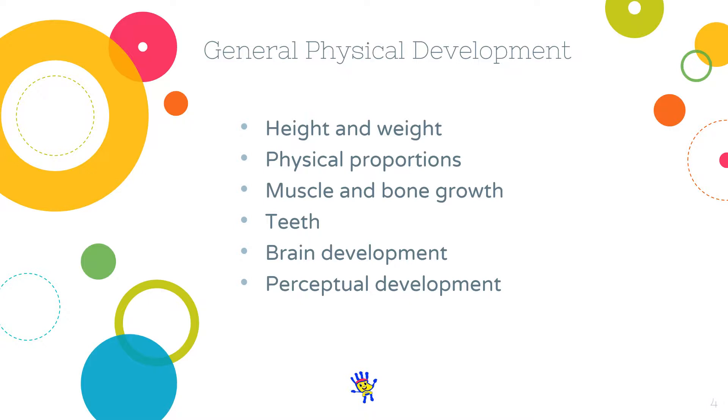Physical proportions: because of various changes such as the loss of baby fat and the increase in muscle and bone growth, preschoolers start losing their chubby appearance and start resembling a young child. Muscle and bone growth: many of the changes in the preschool child's body proportions are caused by muscle and bone growth, which is promoted by daily activities such as running, jumping, and handling of objects. By the end of the preschool years, children begin to lose their primary or baby teeth, which are then replaced by permanent teeth.